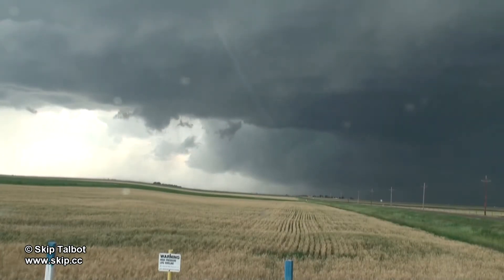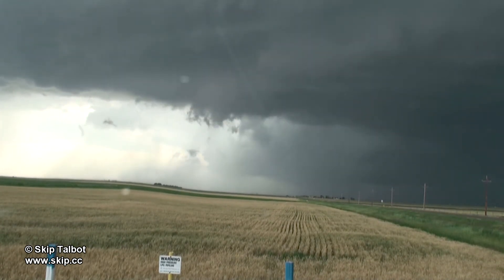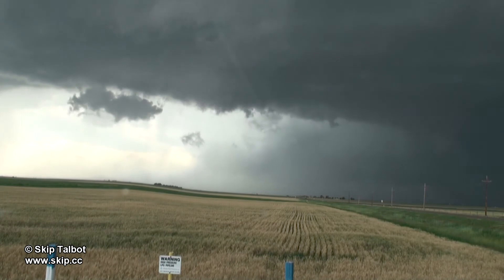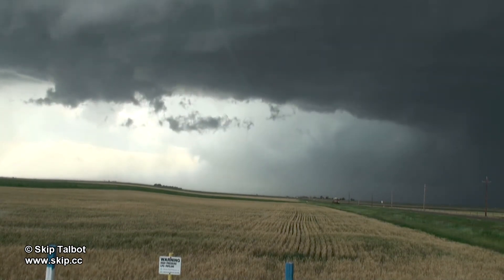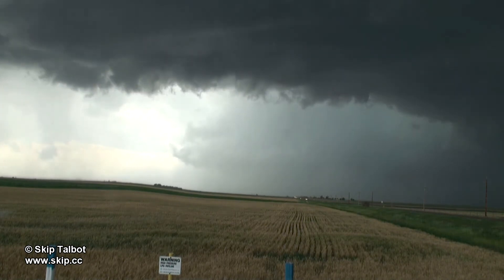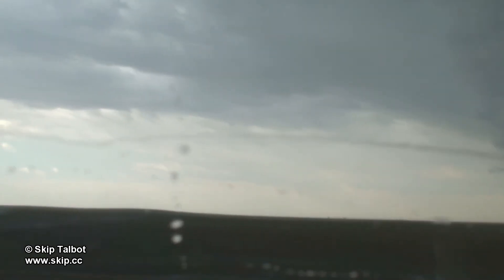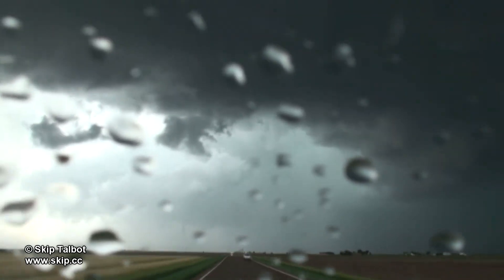If you look closely here you might catch a brief funnel cloud in the background. Playing leapfrog again to stay ahead of the storm, our timing was fairly bad as this is when the storm produced its tornado.